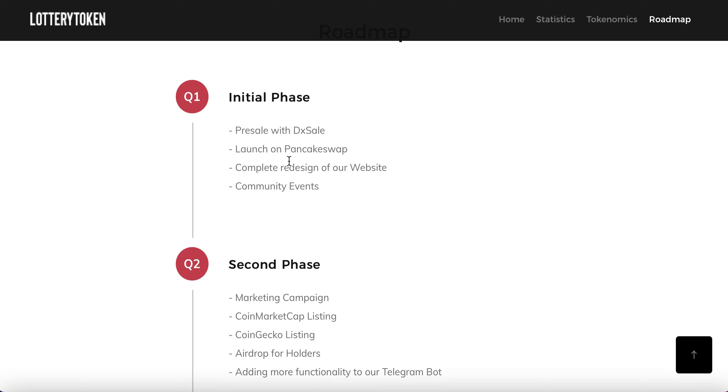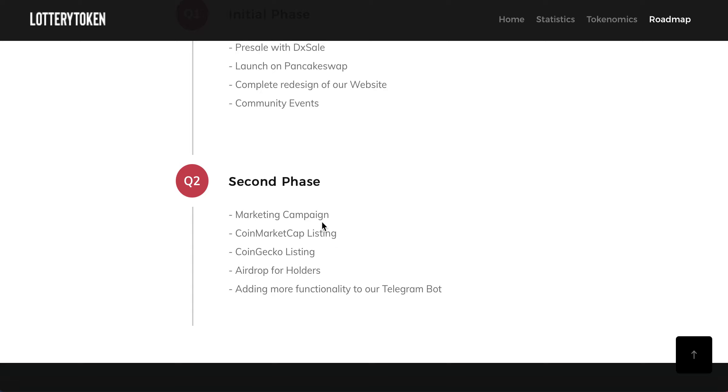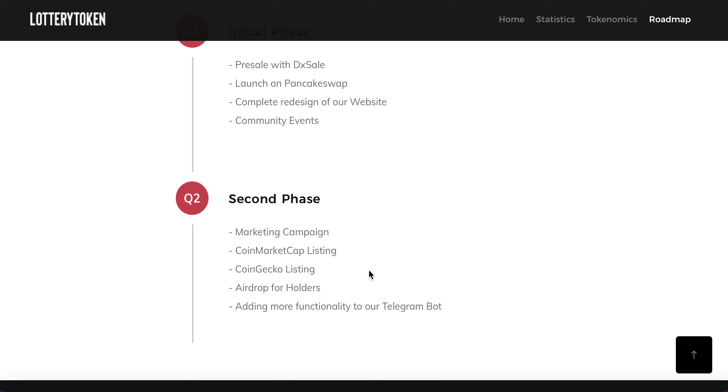In terms of the roadmap: the launch and pre-sale were quarter one, and this is quarter two — the second phase, which is very much about marketing. You can see the CoinMarketCap listing, CoinGecko listing, airdrops, and adding more functionality to the Telegram bot. Very basic, but it's about getting the name out there. I would personally like to see more of a roadmap — it mentions a marketing campaign but doesn't give specific details. However, this is still very early days. They've got the project up and running, lotteries are taking place, and people are getting involved. So if you do consider buying this, keep updated — see what's going on, see where the value is, how many lotteries are taking place, and how many people are holding it.